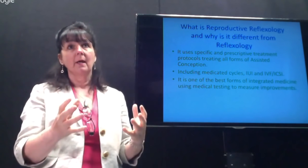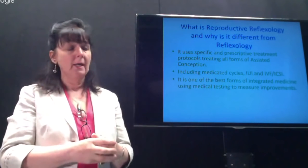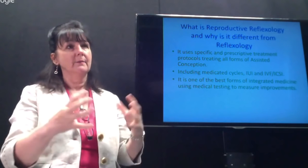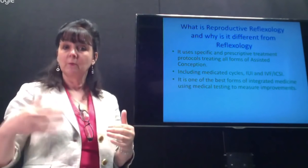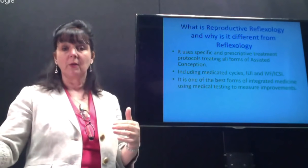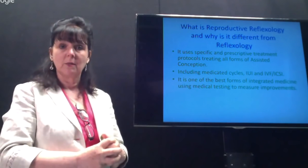We've already talked about using semen analysis in men. We know that sperm take 90 to 100 days from production to being ready for ejaculation. The production process takes about 75 days, and then about another 25 days for them to mature and become available. We have a protocol that works to support that entire process. At the end of those 12 weeks we use a repeat test to see how effective this is — and we've had some pretty amazing results.